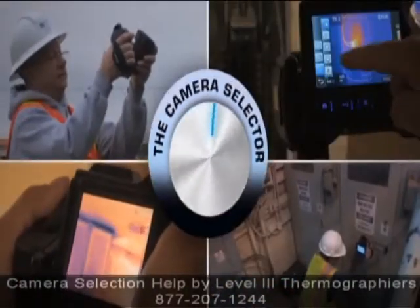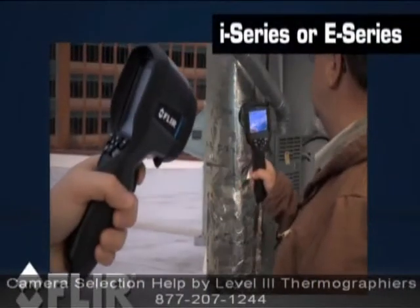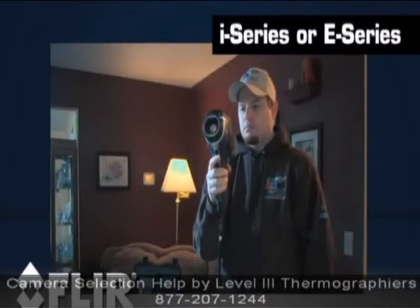All of these things can play a role in getting the right camera for you. An Eye or E-Series will probably give you all of the tools you'll need if you'll only be using your camera periodically or for short inspections.